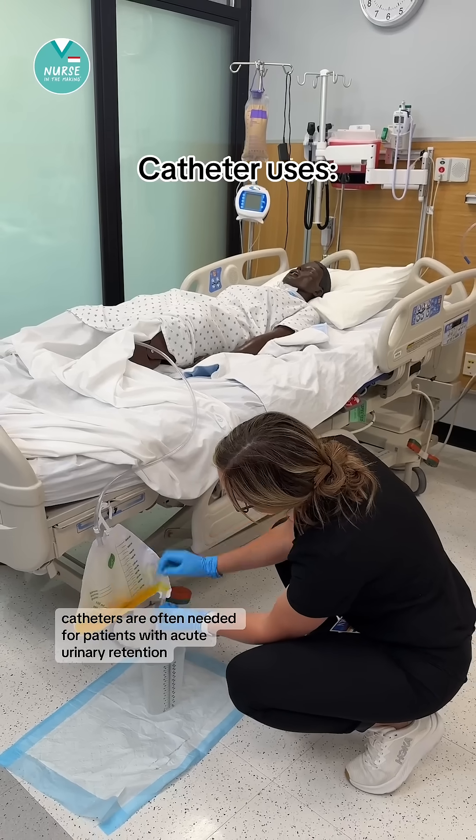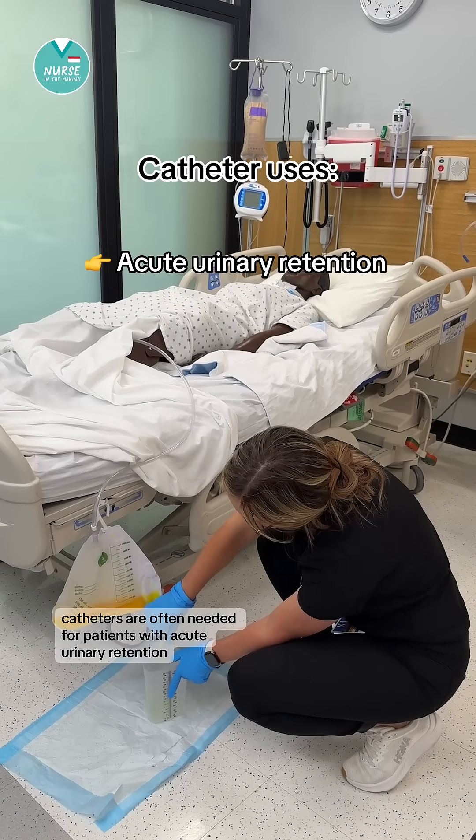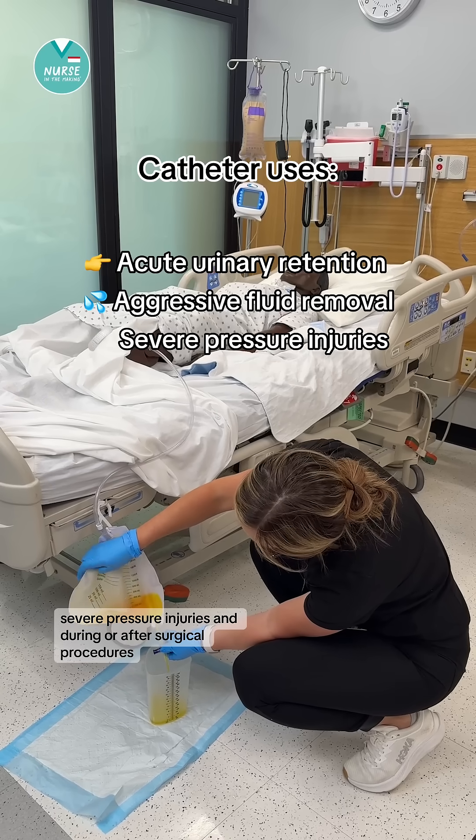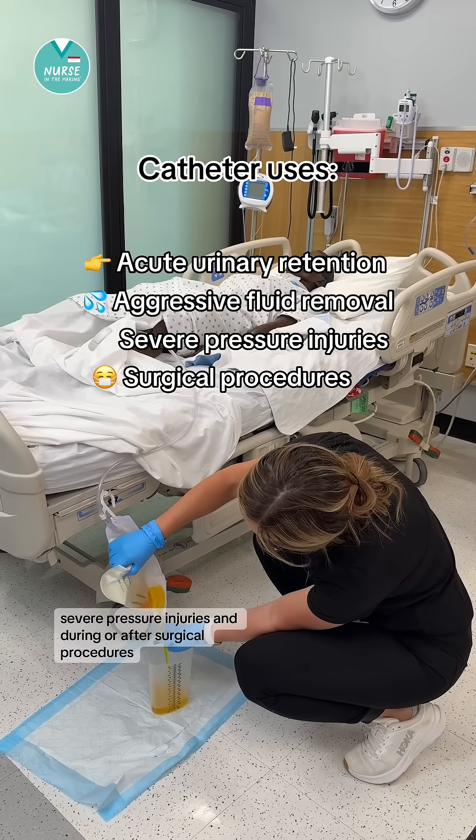Foley catheters are often needed for patients with acute urinary retention, aggressive fluid removal, severe pressure injuries, and during or after surgical procedures.